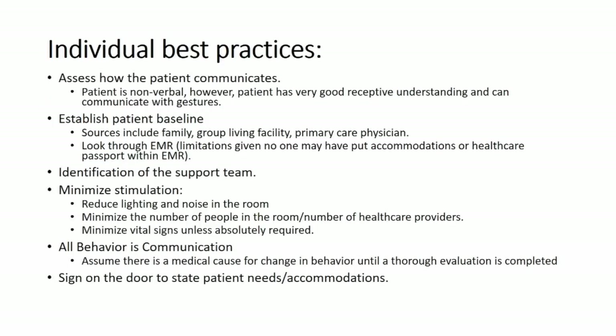We're going to talk about some individual best practices, which are of course influenced by institutional policies and practices as well. Then Richie is going to go over the more institutional and organizational best practices. One of the challenges is communication with someone who is nonverbal — but that doesn't mean they don't communicate. A caregiver can be helpful, as maybe the patient has good receptive language and can gesture, or maybe they can use assistive communication tools like a picture chart.